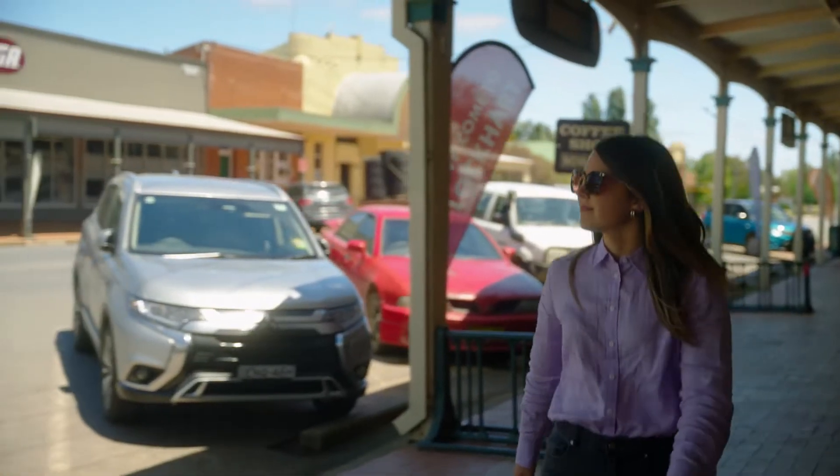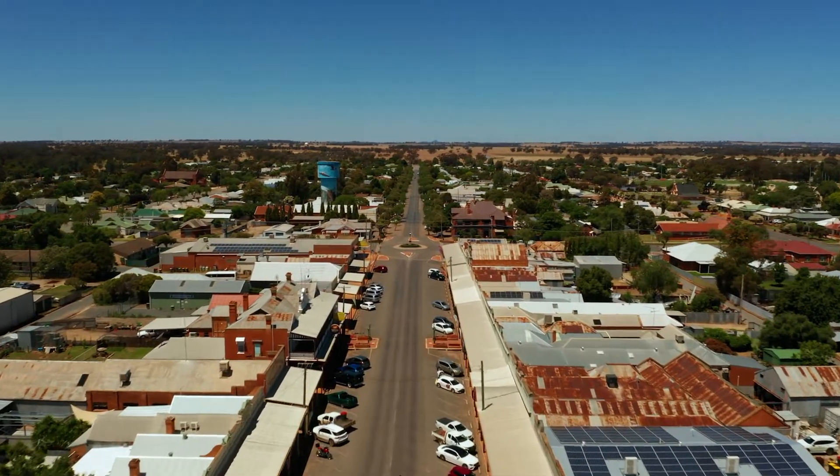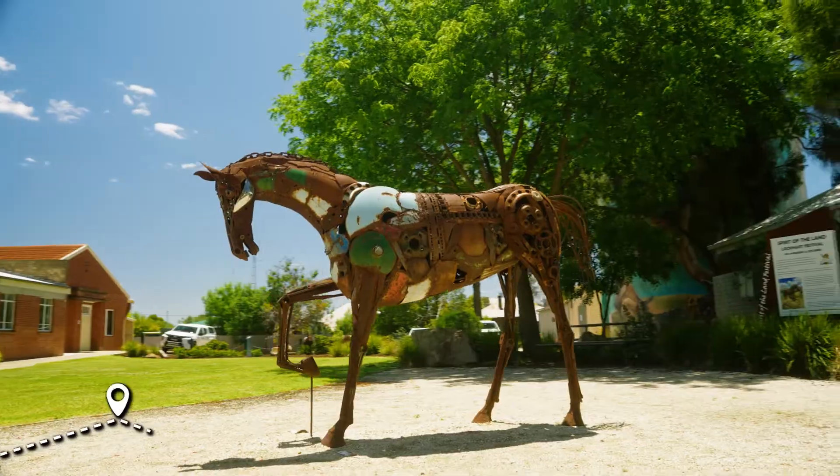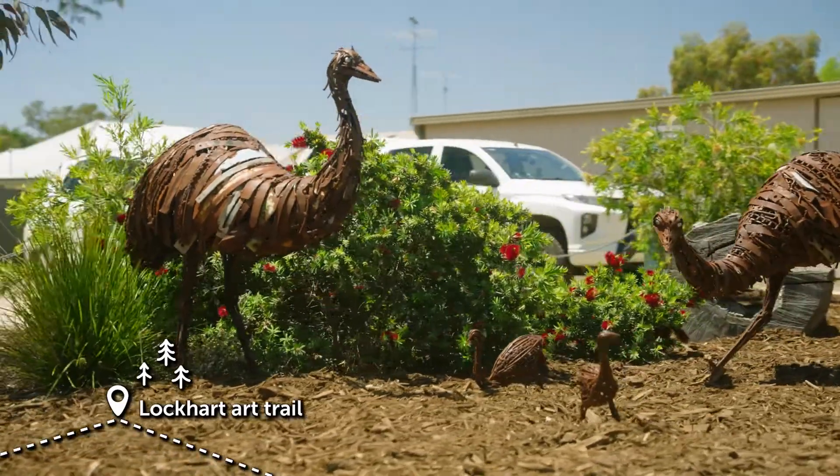A 20-minute drive from Galore Hill and you're in the charming town of Lockhart. From its veranda-lined main street to its beautiful sculptures and artworks dotted throughout the township, there's always something to do.